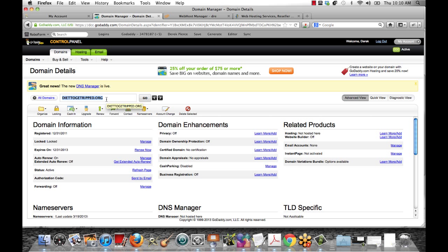The domain name is diet2getripped.org. If you're buying something for a site that you're trying to rank for, I always try to get a .com, .net, or .org. If you're looking for something you want to brand, then obviously you want to try to get something with a .com. So we're looking here at this domain name — this is the main domain details control panel.